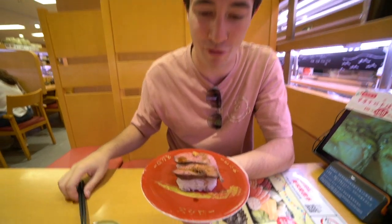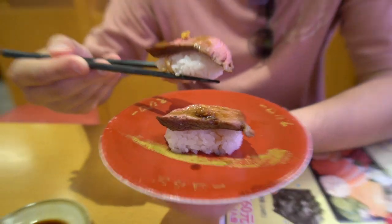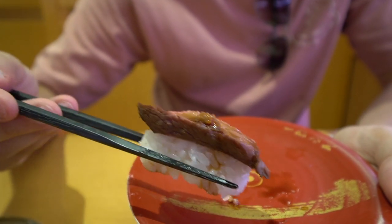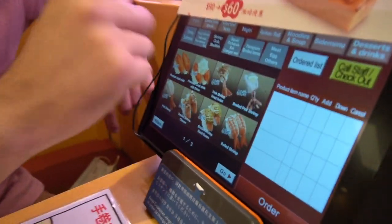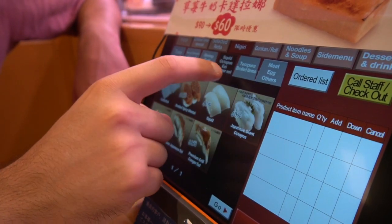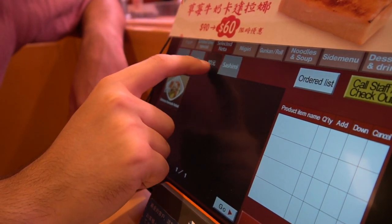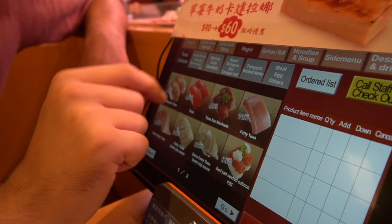We waited for a while — honestly there isn't very much going around on the belt, but we wanted to try this beef: it's like roast beef with some kind of sauce on top, not traditional sushi, but it looks pretty good. It has a nice beefy flavor and there's quite a bit of wasabi, but the beef is not really that tender. We're going to stick to the iPad from now on. There are so many options — all kinds of different fish, rolls, limited offers, and noodles.